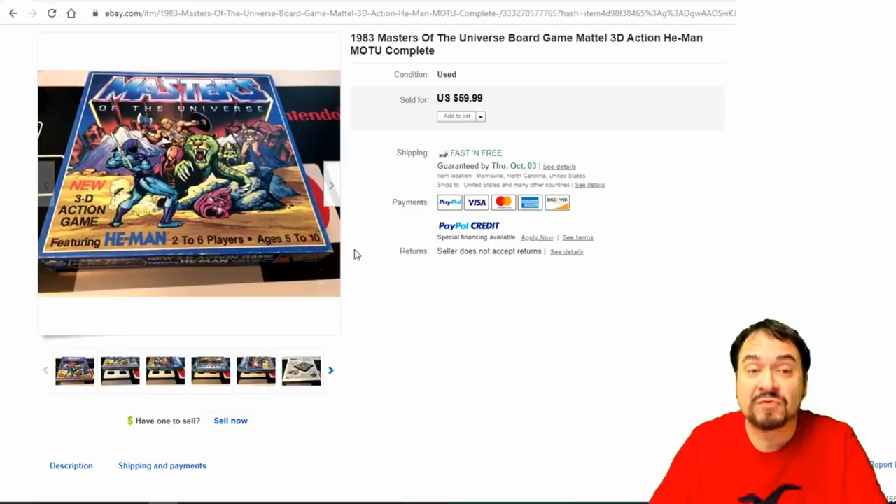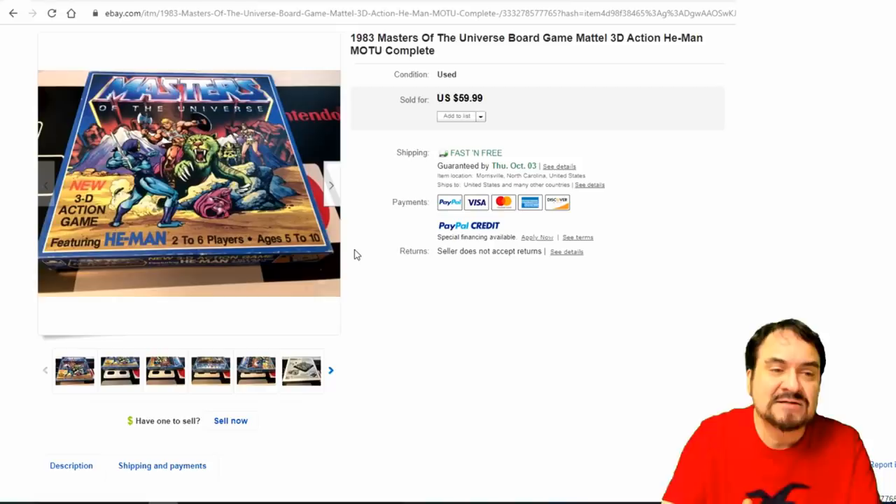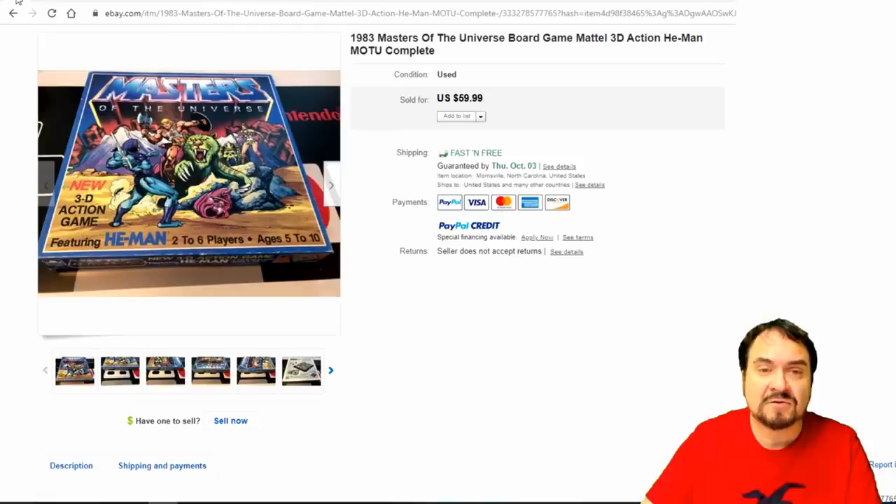Now here's another one for Dom, Primetime Treasure Hunter — He-Man Masters of the Universe. This is the 3D version. There's another version that pops up that I've seen once or twice. This is the one you're going to find most often. Not worth a fortune — $60. If it's complete it could go for a little better in a sealed state. Still a nice game, well collected. People love the artwork on these — it has a really nice painted cover.